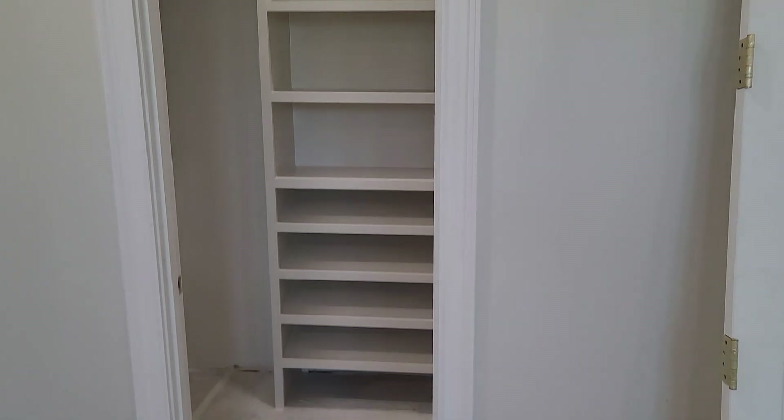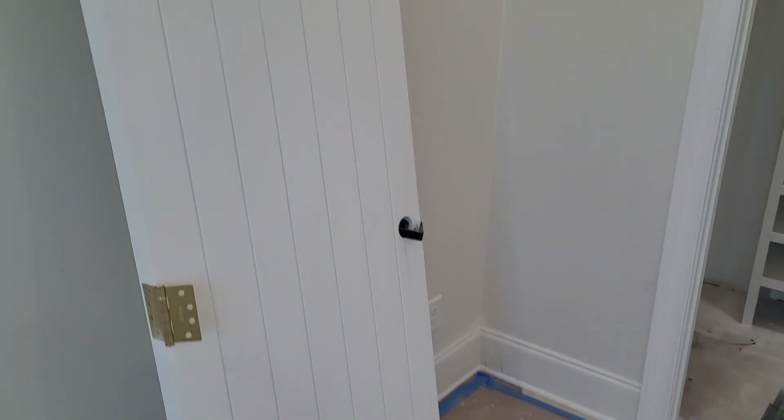All the doors and casements are in. Closets are done. Electrical is going in. This is the detail on all of our doors.